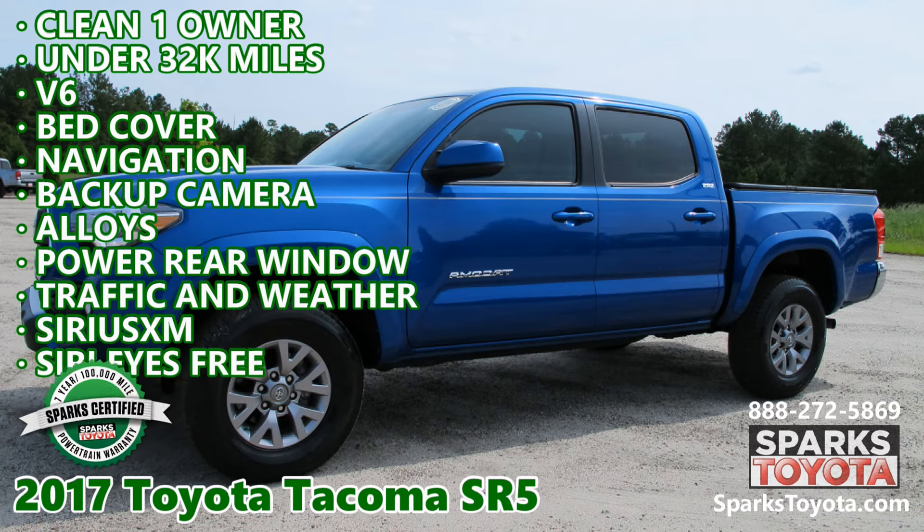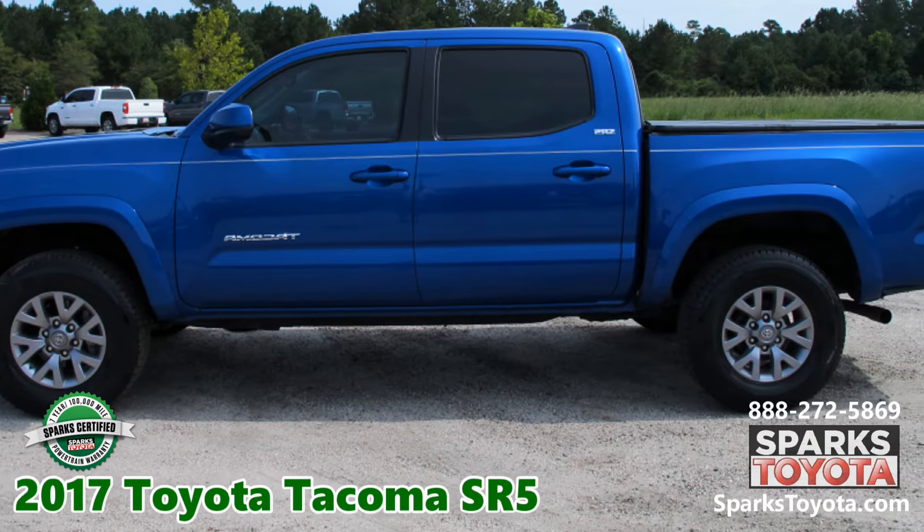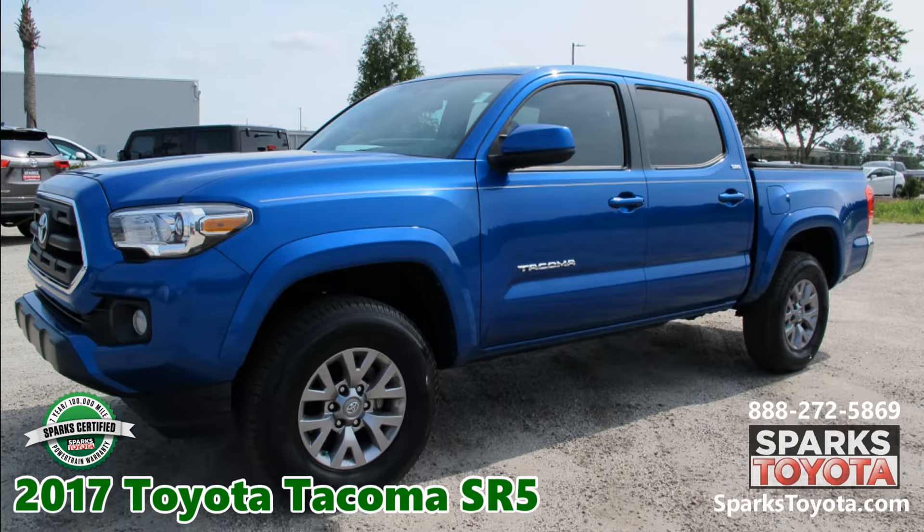2017 Toyota Tacoma SR5 at Sparks Toyota in Myrtle Beach, South Carolina. It comes with a seven-year, 100,000 miles certified warranty and much more.